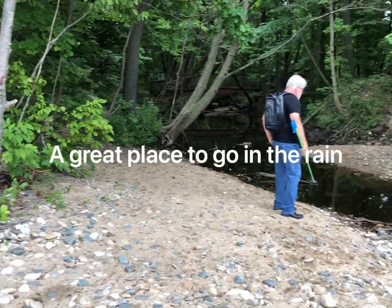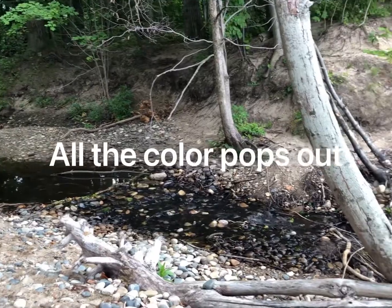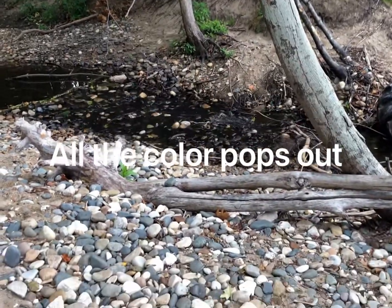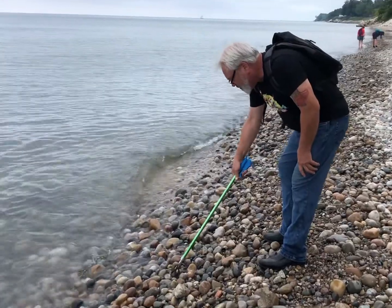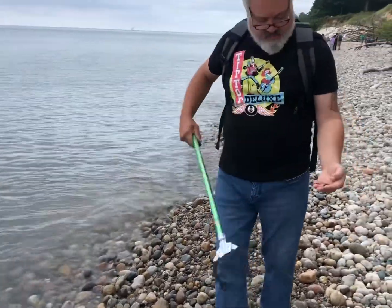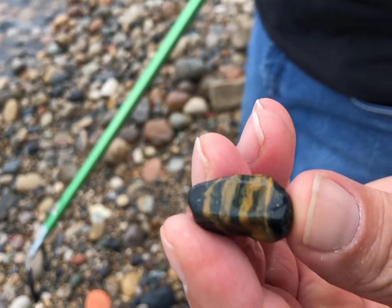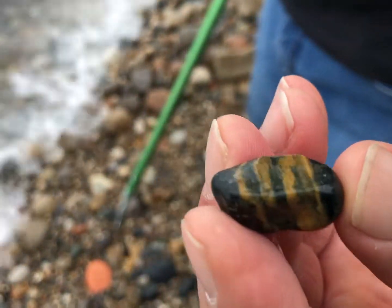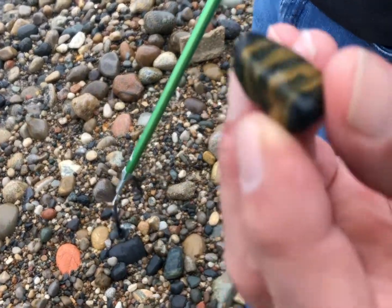A little stream actually runs out into the water. Those are just racing stripes — that's just beautiful, it's just porphyry, but very pretty. It is somewhat slim pickings here today.